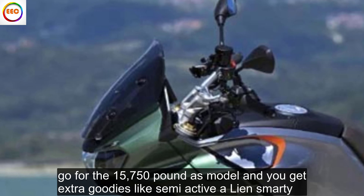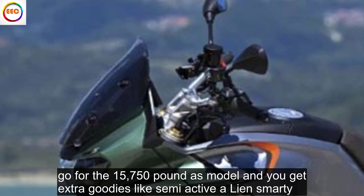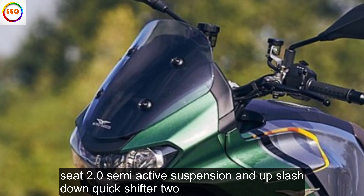Go for the £15,750 S model and you get extra goodies like semi-active Öhlins Smart EC 2.0 semi-active suspension and an up/down quickshifter, too.